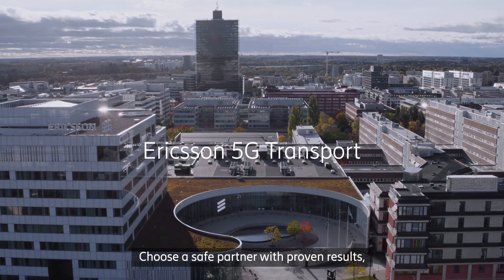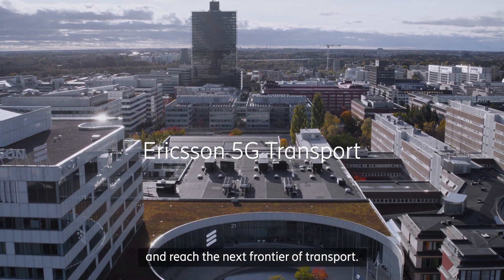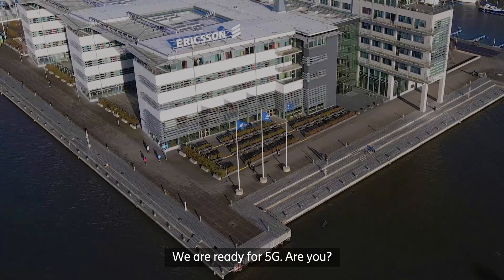Choose a safe partner with proven results and reach the next frontier of transport. We are ready for 5G. Are you?